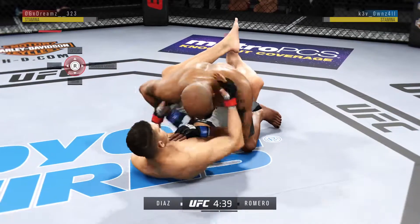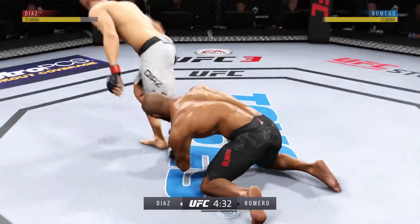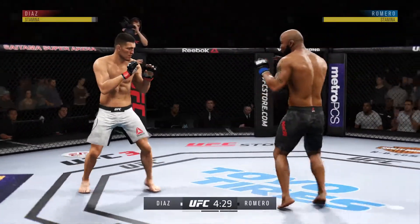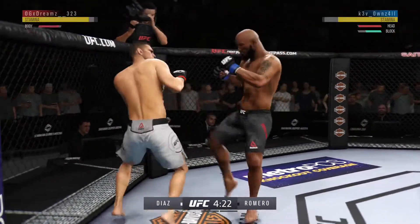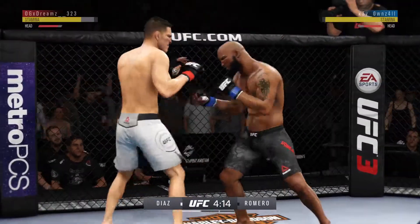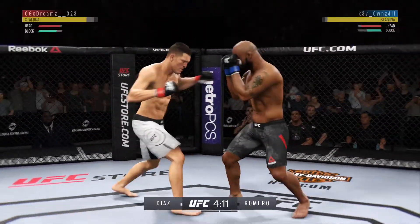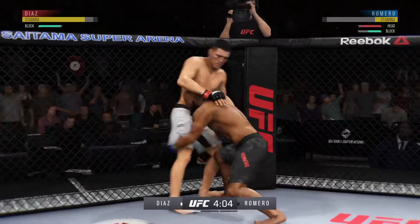Nice hammer fist. Postures up. Back to the stand-up now, both fighters upright. Switching stances here. Big kick! And now starting to snap off that jab. Whatever works — now he switches his stance again.